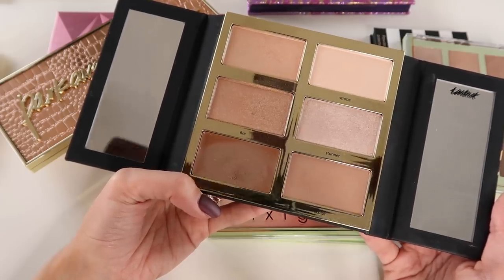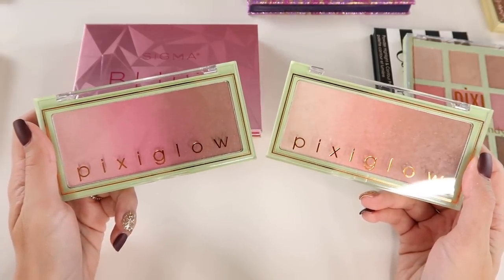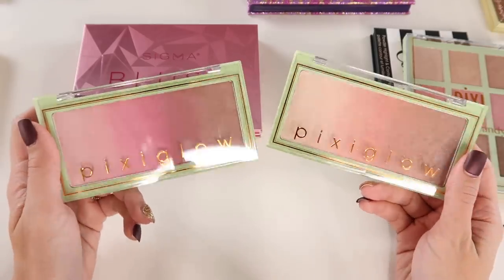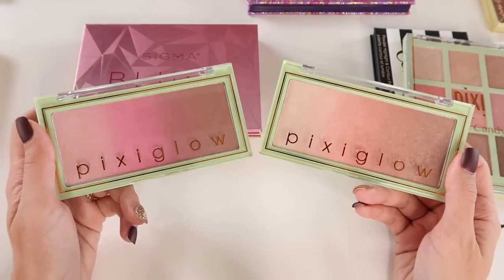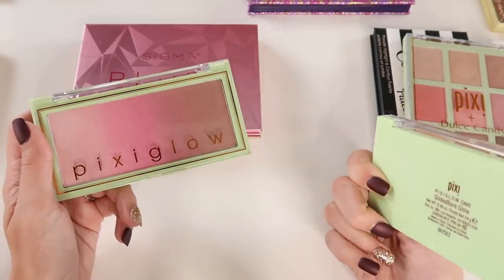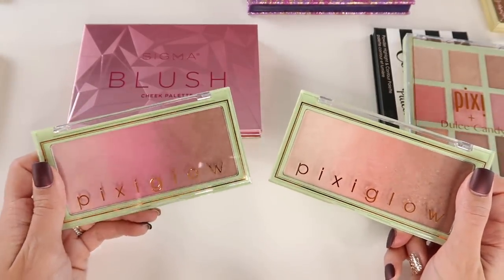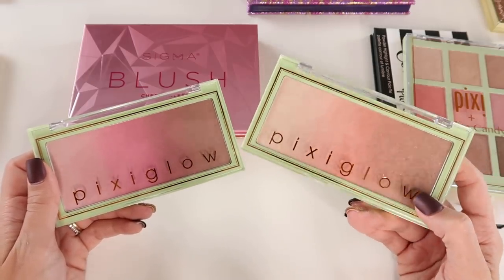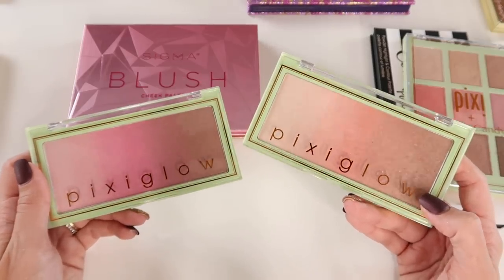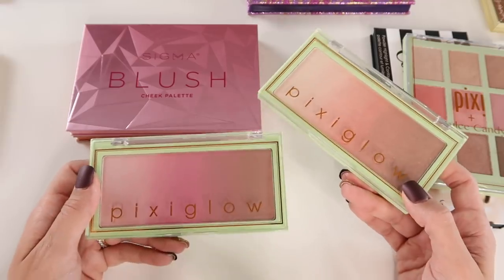I have two Pixi Glow Cakes — these were sent to me recently in PR and I haven't used one yet at all. I'd like to try it before deciding which to declutter — I don't think I need to keep both. I have the Gilded Bear Glow and the Pink Champagne Glow. The pink champagne one may show up more on my skin than the gilded one, which felt a little light on me. Going to give both more time, but the plan is to ultimately only keep one.